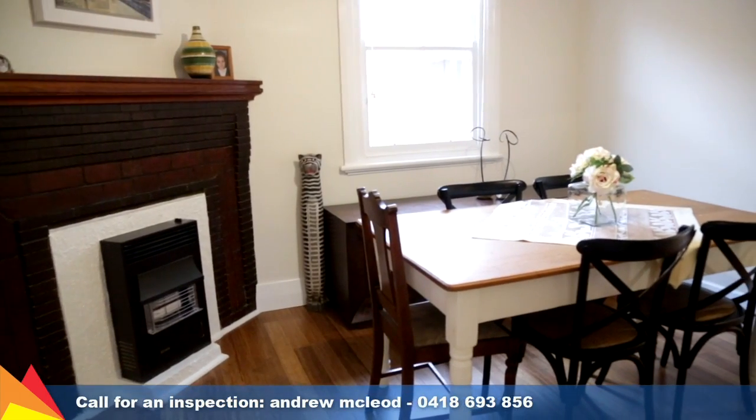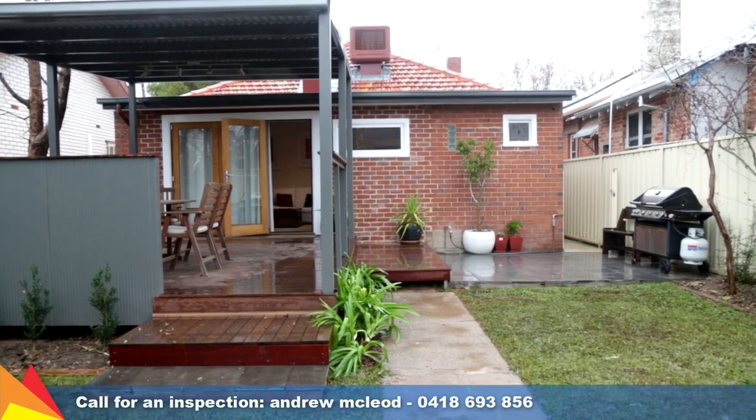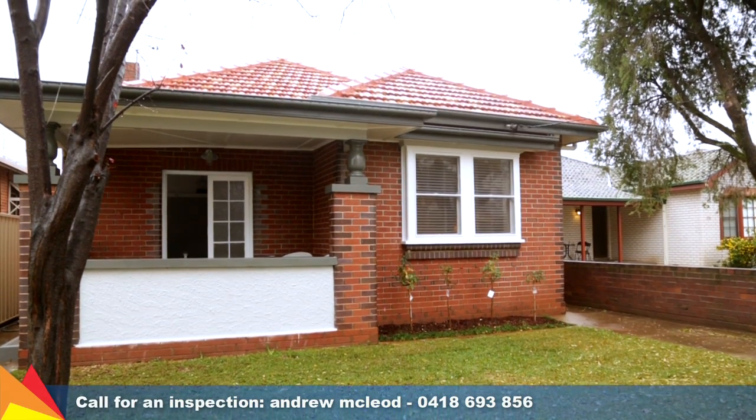Traditional features are guaranteed to impress, with wide windowsills, high ornate ceilings, picture rails, and new timber flooring. With an unbeatable address and all the hard work completed for you, this home is not to be missed.